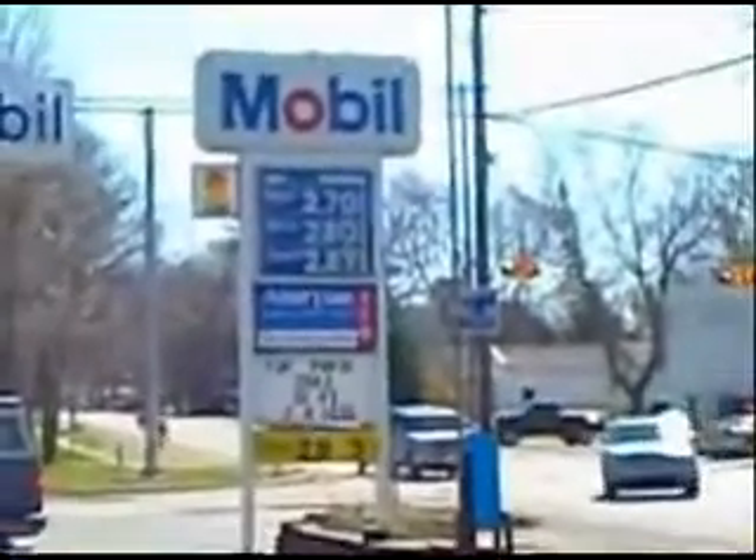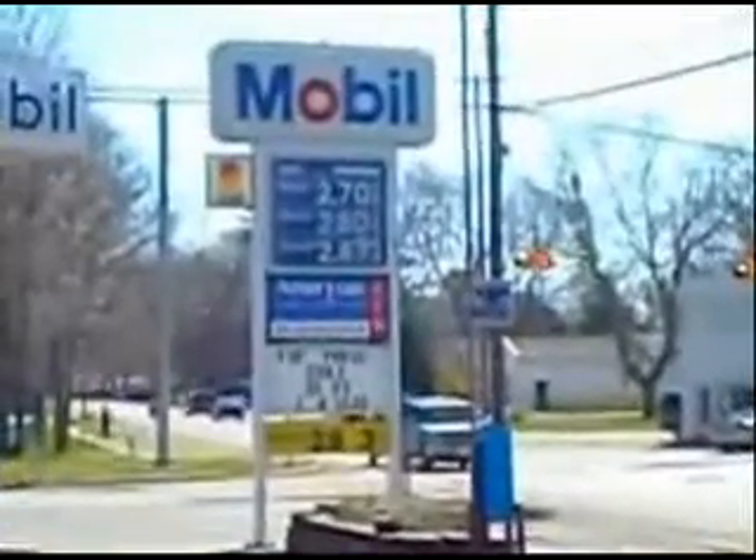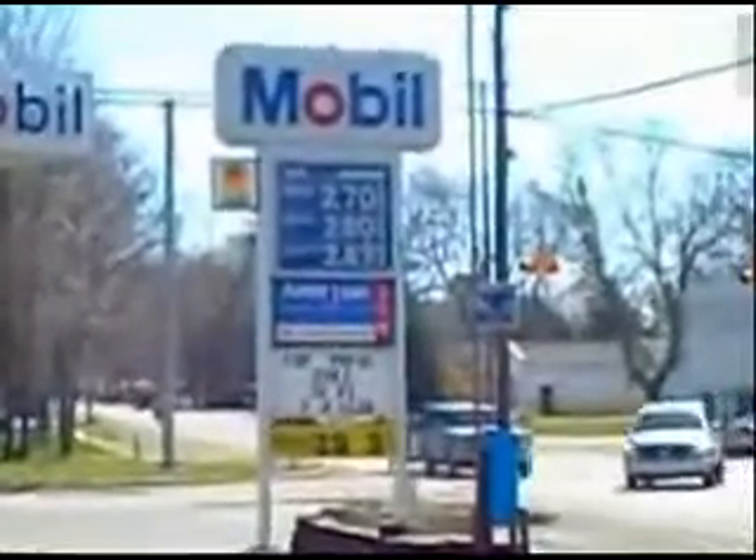Today is April 1st and the price of gas is $2.70 per gallon. I'm inspired to continue working on my hydrogen project.